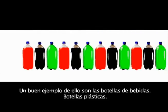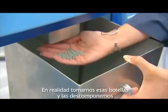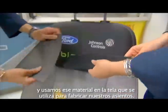Good examples would be pop bottles, your plastic pop bottles. We actually take those pop bottles, break them down, and we can actually spin the pop bottles into the fabric that we use in our seats.